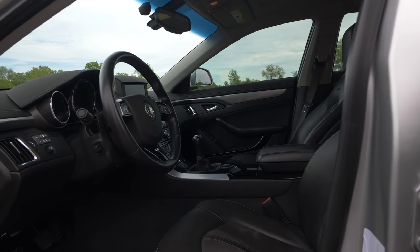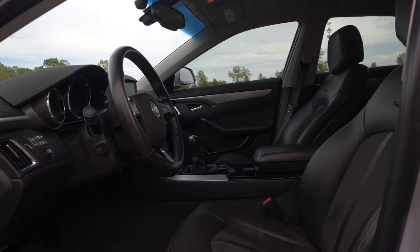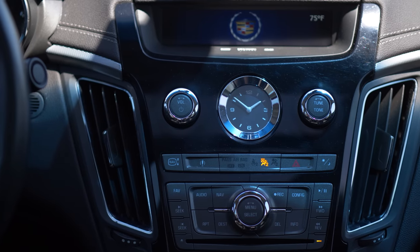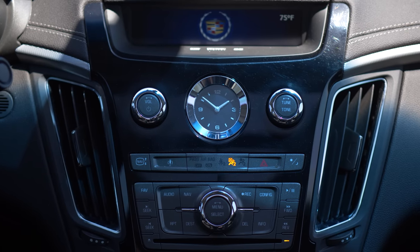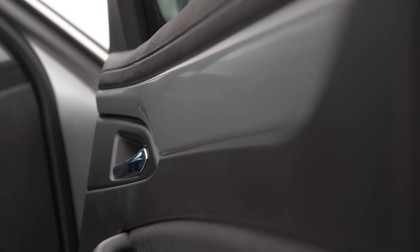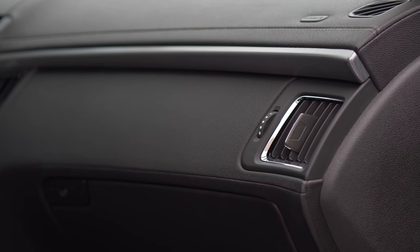Everything squeaks. Everything rattles. A lot of the interior quality fitment — the panel gaps are horrendous. But look, I know that, you know that. No one is buying a Cadillac CTS-V for a luxury car experience. It's just worth bringing up. So with that, let's talk about some of the finer details, like the seats and the infotainment.